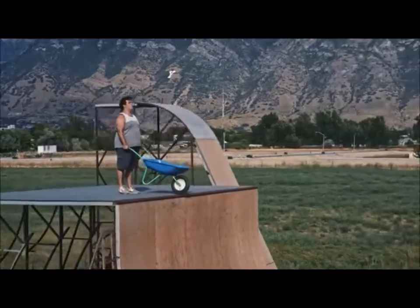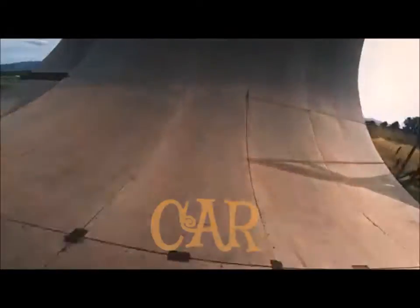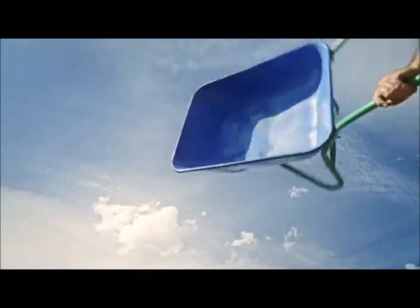You wouldn't believe it, but this guy named Frank here — that's his real legal name — is using our wheelbarrel for more than wheelbarrel activities. This wheelbarrel is more than just a wheelbarrel, it's a car. It's a car that you can skateboard with. This skateboarding car also comes with four-wheel drive,